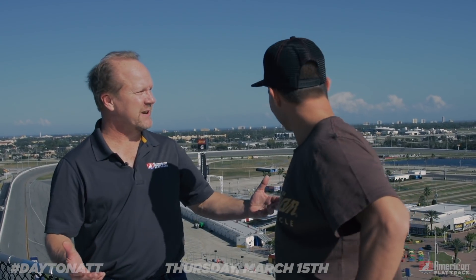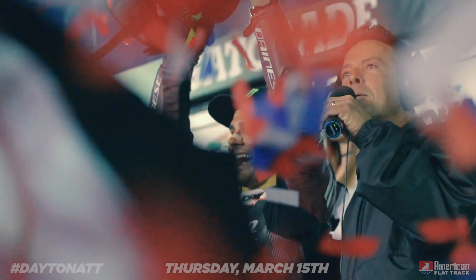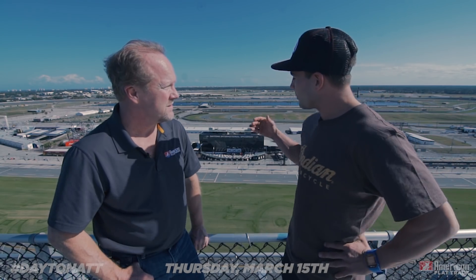Well, here we are at Daytona International Speedway. We had the inaugural Daytona TT. You were the winner, but here you are spying, getting ready for 2018. What's the story? Well, I figured I'd stop by and say hello and figure out how we can make this place bigger, better, and faster.